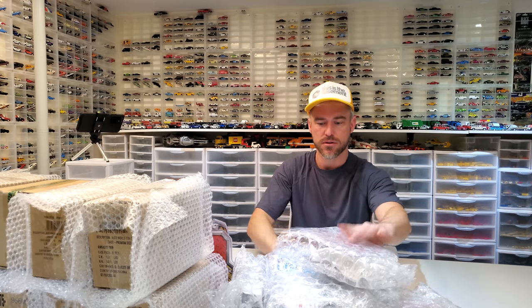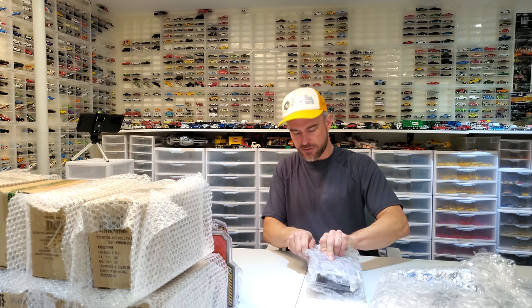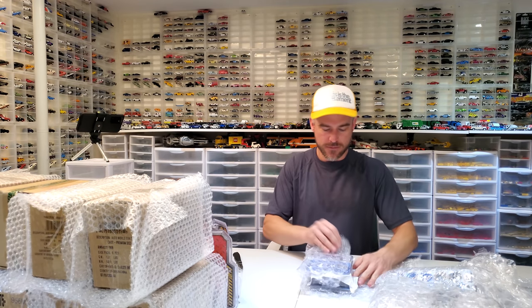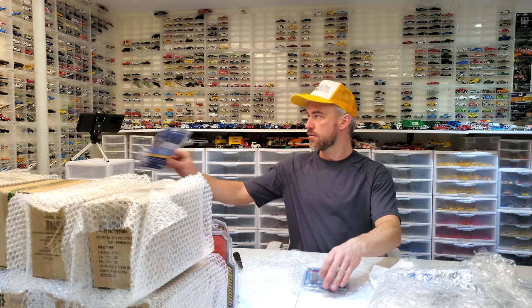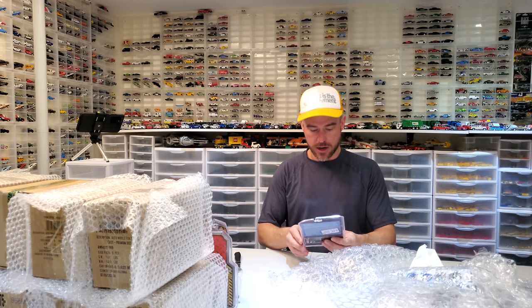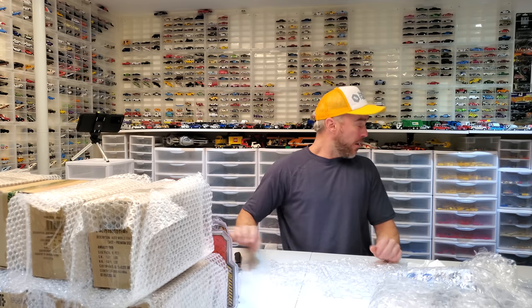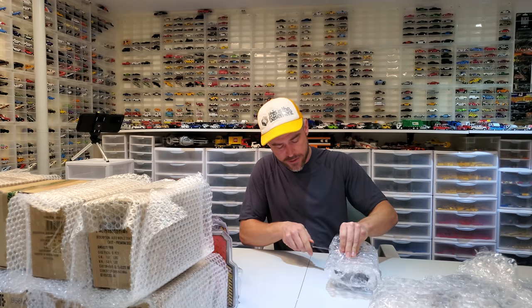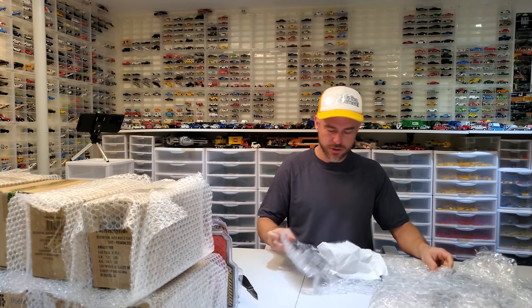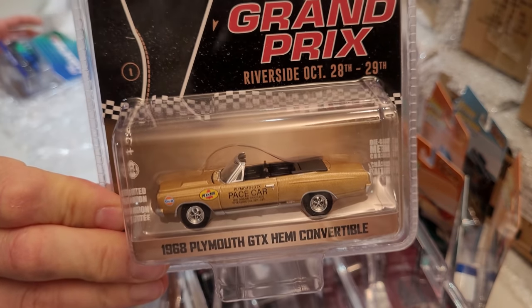These last bundles of joy — we've got some more NYPD, that's a Green Light exclusive. Another '81 Ford LTD Massachusetts — really like that one. Oh there it is — excuse me. Just poked myself right in the thumb with the box knife. Look at this thing: a 1968 Plymouth GTX Hemi Convertible — that's also an exclusive. That's gonna be a tough one to open, but I will open it.